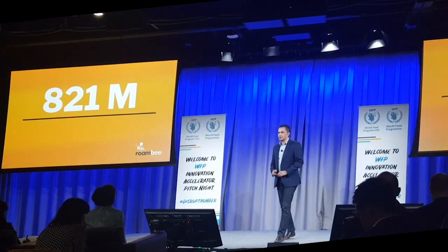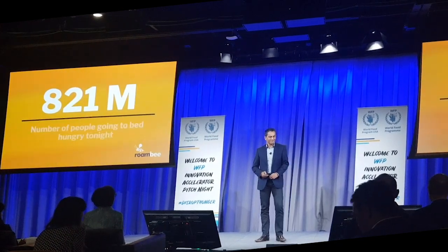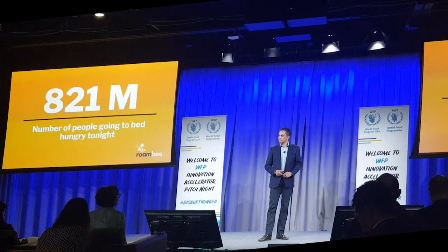821. Who can tell what that number is? Those who were paying attention to the first set of slides — people who are hungry. That's the number of people who will go hungry tonight, who will not have had food.